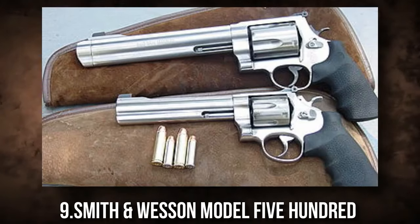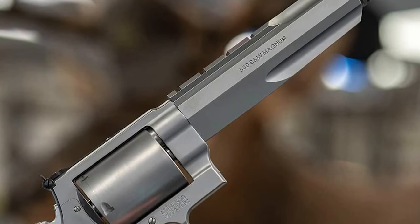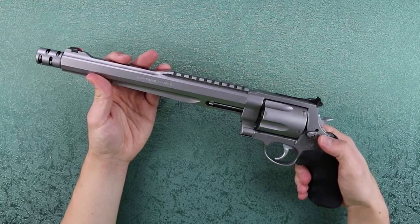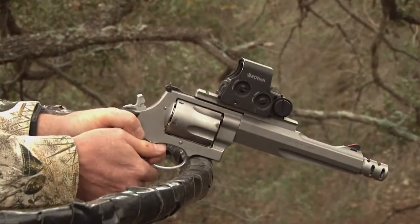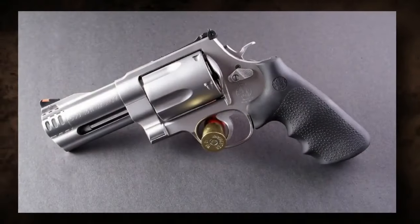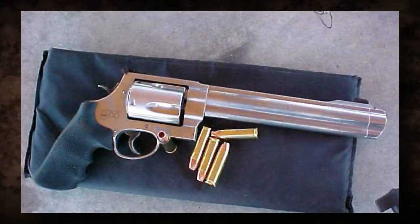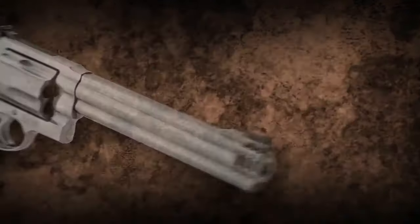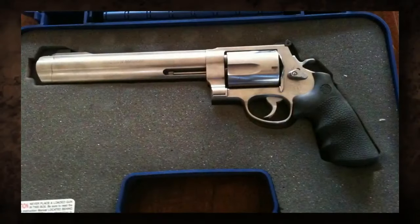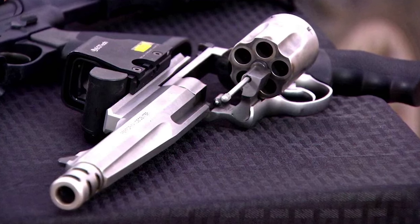9. Smith & Wesson Model 500. The Smith & Wesson Model 500 revolver is a large revolver chambered in .500 S&W Magnum. It weighs more than 4 pounds and is difficult to carry or manage for extended periods of time. Its size makes it difficult to conceal, limiting its utility for personal defense. The powerful cartridge produces a lot of recoil, which can make accurate shooting difficult, especially for beginners. Because of its size and power, it also requires a lot of attention and maintenance to keep running smoothly, which could be a considerable disadvantage for those unfamiliar with handgun maintenance.